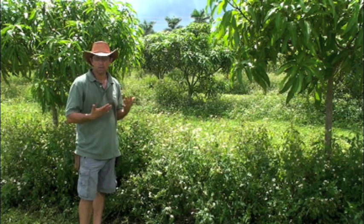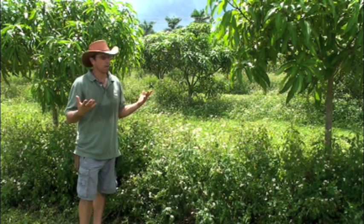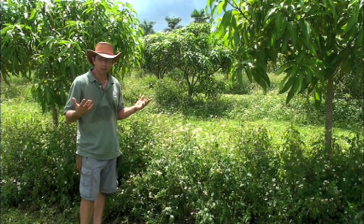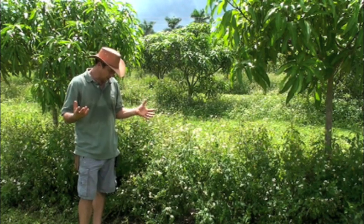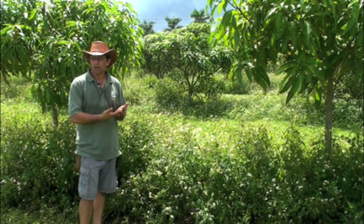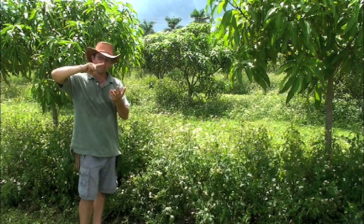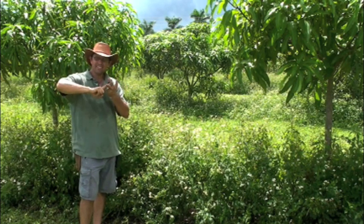Now specifically what I'm talking about here is our mango trees, because what we found in our experience is mango trees are very sensitive to chemical inputs — very sensitive to chemical fertilizers, herbicides, anything.